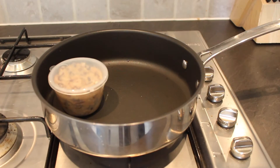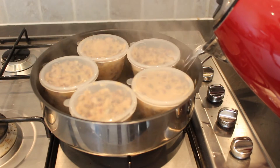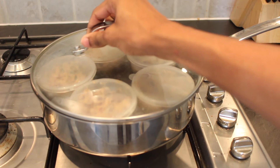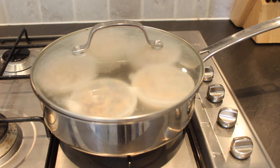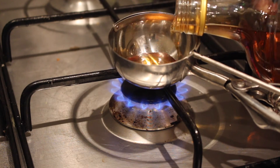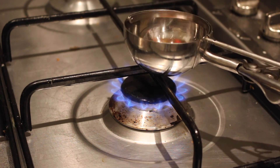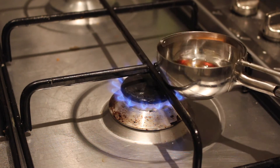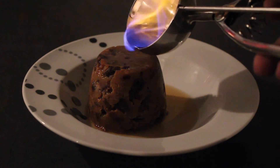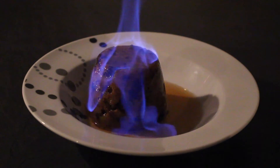Place the puddings into a deep pan and then fill halfway with water. Cover with a tight lid and then steam on a low heat for two hours, or three hours if you're making one large pudding. Once cooked, remove from the cases and if you'd like to serve yours with flaming brandy, gently heat a tablespoon of brandy over the flame until it warms. Then slowly tilt towards the flame until it catches. Quickly pour the brandy over your pudding and serve in style.